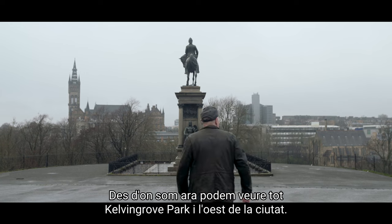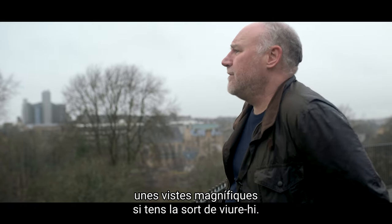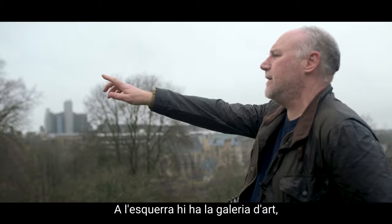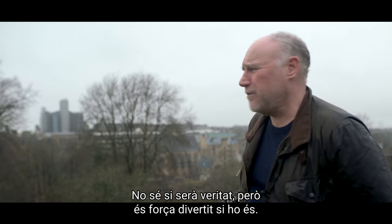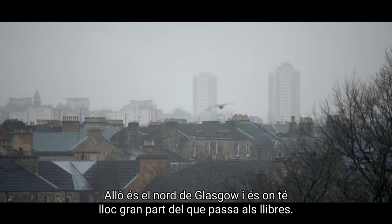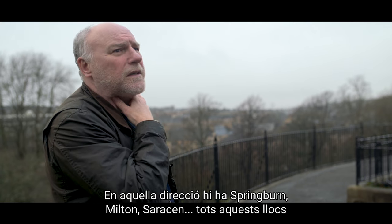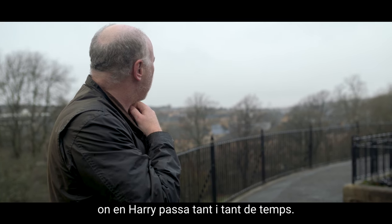Here we are looking over Kelvingrove Park in the west end of the city — Park Circus is back there, great view if you're lucky enough to live there. You can see the university there, which is a large ornate tower where I went a very long time ago. To the left of that is the art galleries, which everyone seems to think is built the wrong way around, but I'm not entirely sure that's true — it's quite a good story. If you spin around, in the distance you might be able to see some high flats — that's the north of Glasgow, that's where most of the action of the books takes place: Springburn, Milton, Saracen, those sort of places, where Harry spends a lot of time.